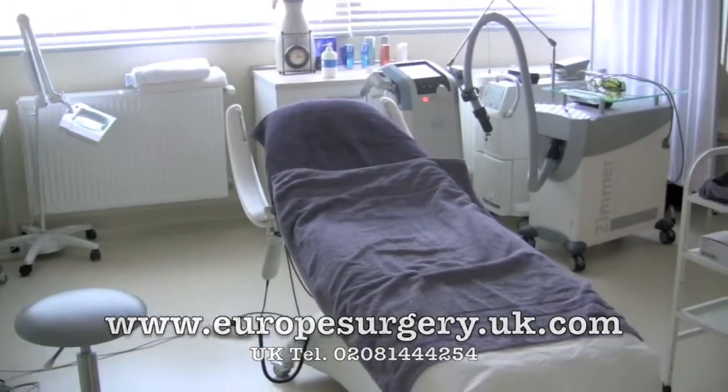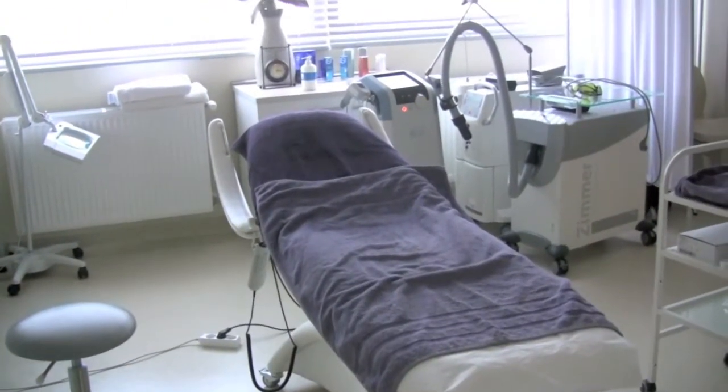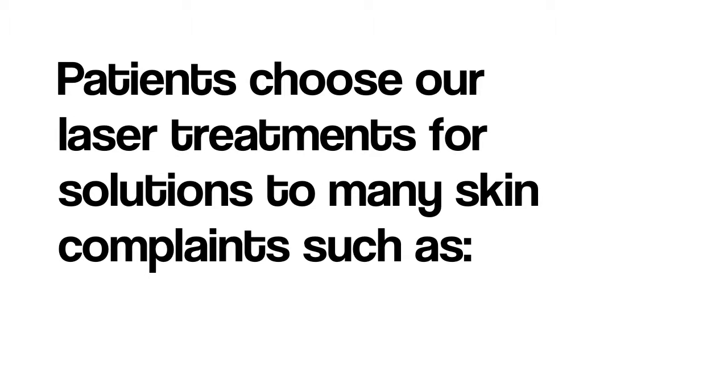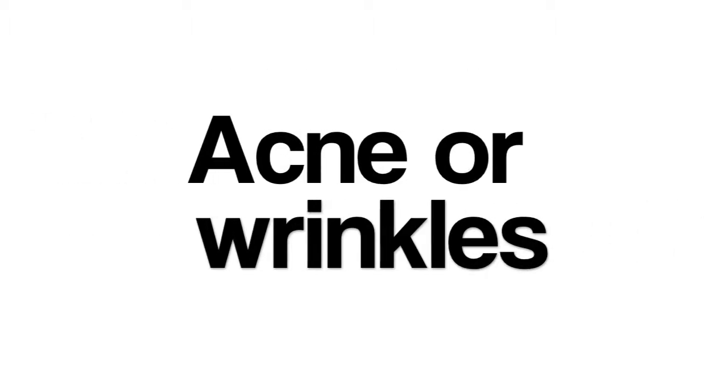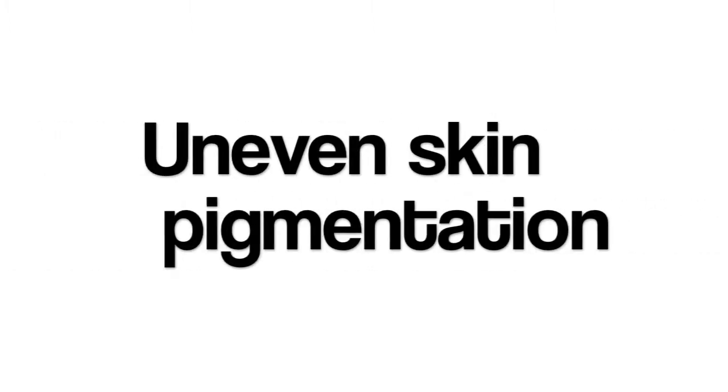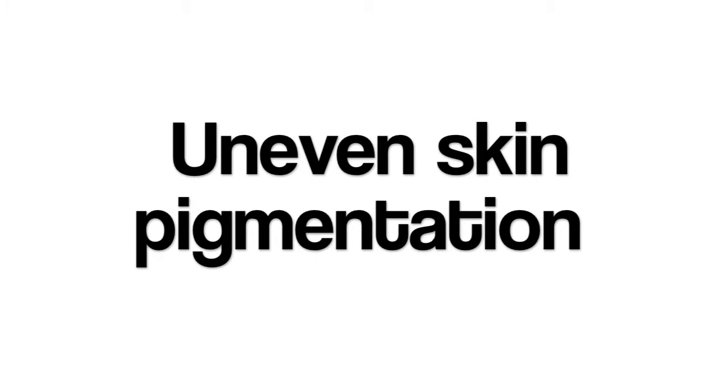Early laser CO2 treatment tended to be unpredictable and could lead to excessive skin reddening and possible damage — horror stories emerged. Those days are gone. With newly developed laser technology, we use a high-tech precision fractional CO2 laser to improve the cosmetic appearance of the skin. Fractional CO2 lasers, unlike old-style CO2 lasers, have a fast recovery time — often within a week the skin will recover from the treatment.